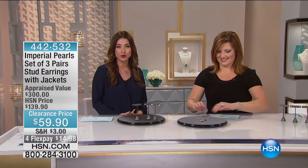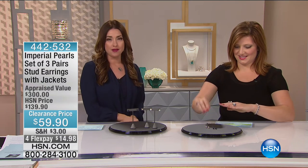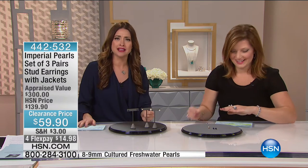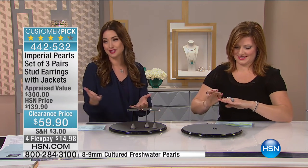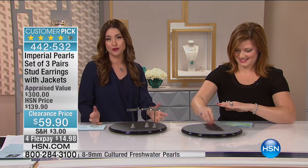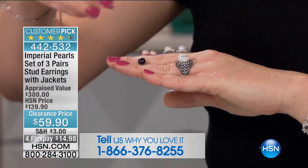We are having so much fun shopping with you today on our big 24-hour jewelry clearance — all of our biggest designers at the lowest prices of the entire season. Imperial Pearls — you're not getting one pearl today. You are getting three pairs of stud earrings with the jacket. So much versatility in so many different looks. You have the classic white, the most beautiful soft shade of pink, and that sultry black pearl too, plus the jackets.